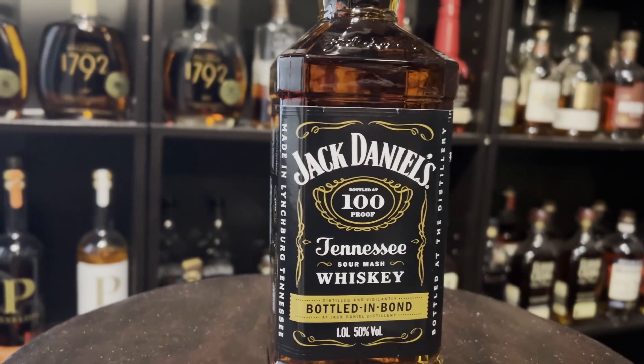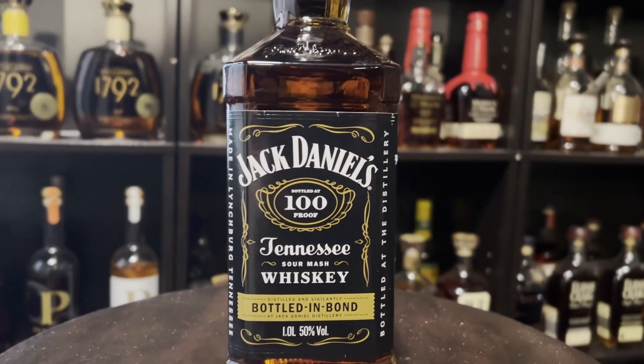I didn't plan to do these Jack Daniels videos back to back to back, but it just kind of worked out that way, and I'm calling it Jack Daniels Week. So this bottle right here is the Jack Daniels bottled and bond. I believe this was the first version of the Jack Daniels bottled and bond that you could get, and this is available at duty-free shops and I believe at some military bases. I think this was like $40-50 for a liter of Jack Daniels bottled and bond.